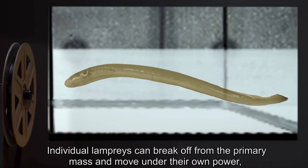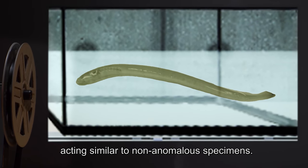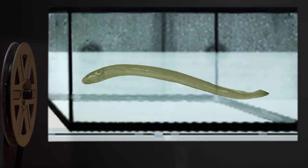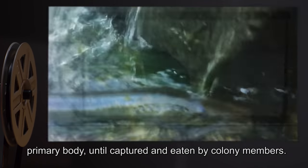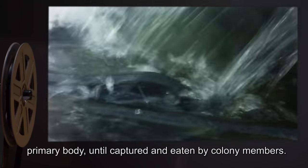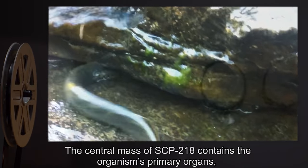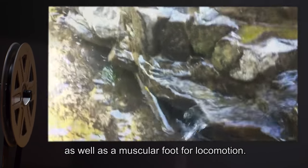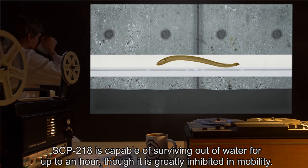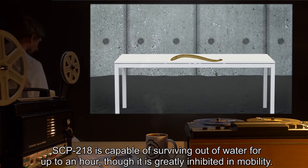Individual lampreys can break off from the primary mass and move under their own power, acting similar to non-anomalous specimens. These modal units will remain in the vicinity of SCP-218's primary body until captured and eaten by colony members. The central mass of SCP-218 contains the organism's primary organs, as well as a muscular foot for locomotion. SCP-218 is capable of surviving out of the water for up to an hour, though it is greatly inhibited in mobility.